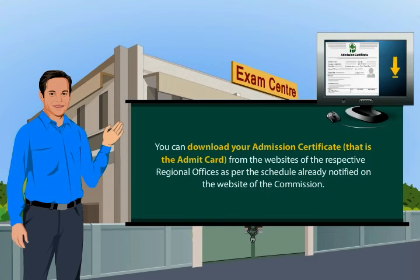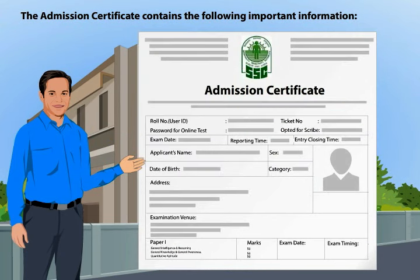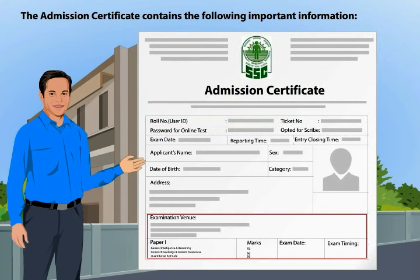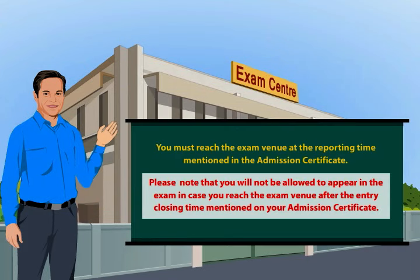You can download your admission certificate, that is the admit card, from the websites of the respective regional offices as per the schedule already notified on the website of the commission. The admission certificate contains the following important information. You must reach the exam venue at the reporting time mentioned in the admission certificate.